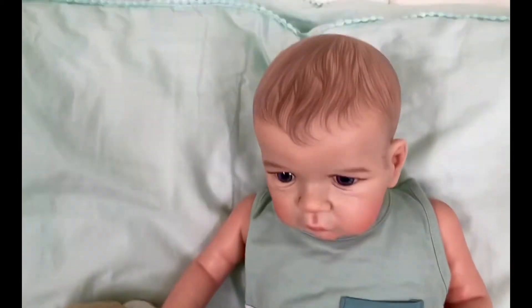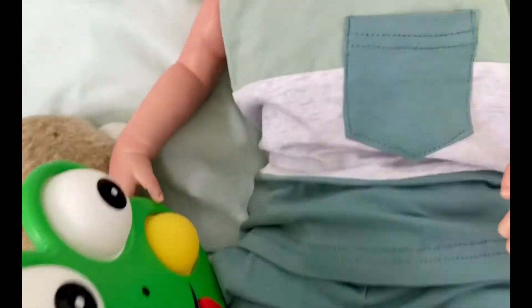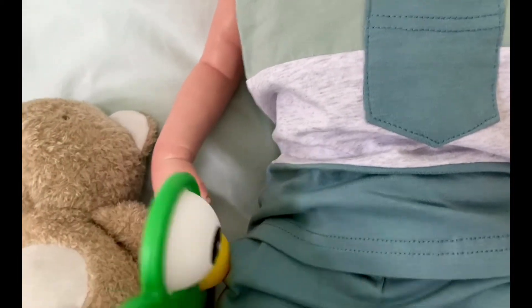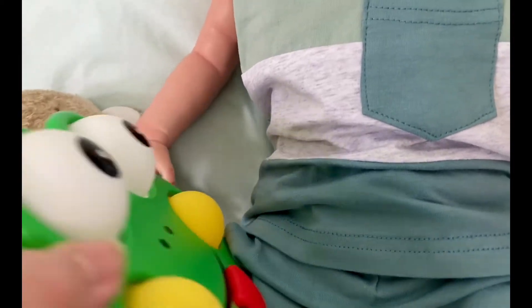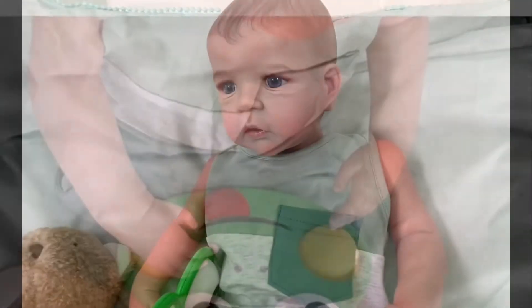Do you like that Noah? Yeah! So what you do guys is you just press it. Let's see if Noah can play with it.